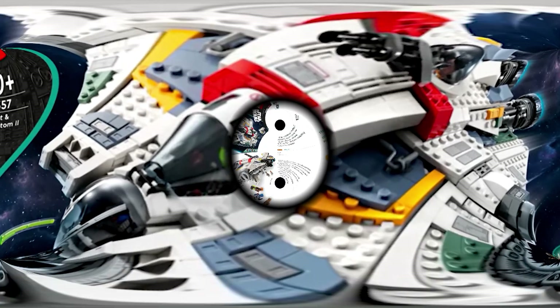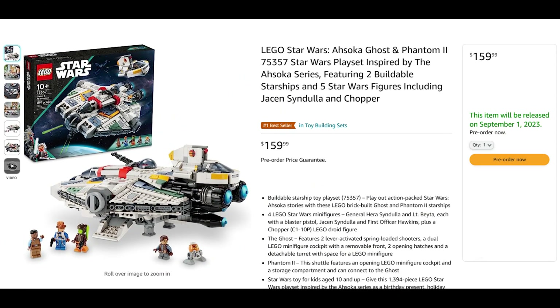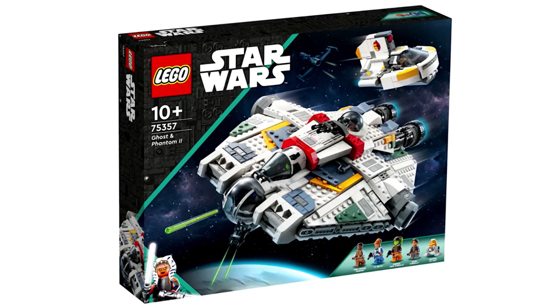On top of that, for a price of $160 it's not prohibitively expensive like a lot of UCS sets are. Instead, it's actually a lot more accessible. All of this combined puts it on top of the list as the best set releasing on September 1st this year.